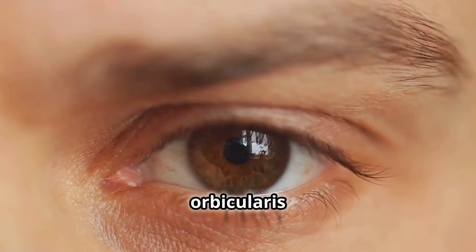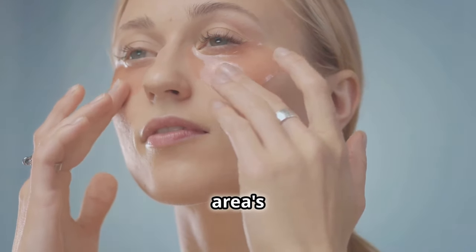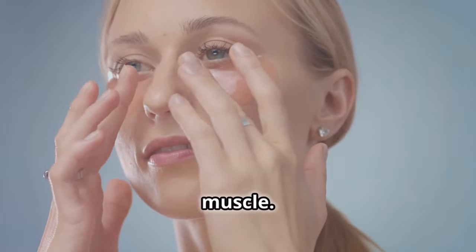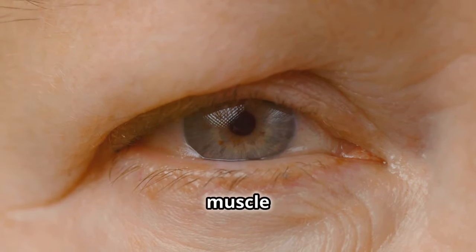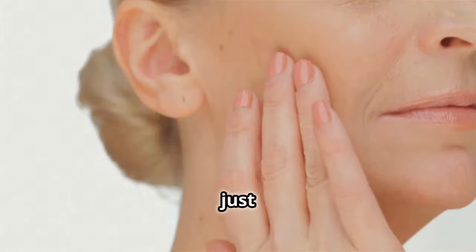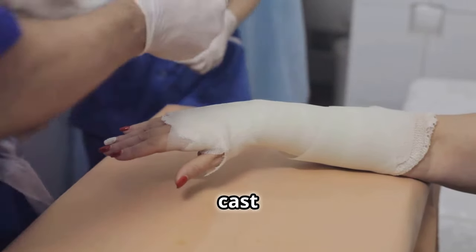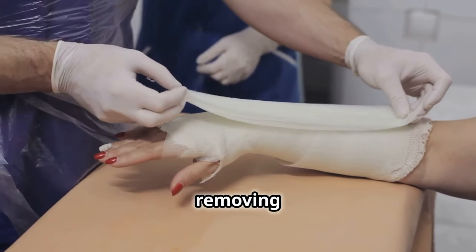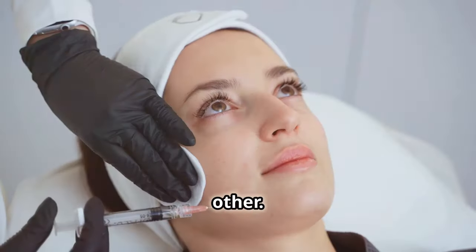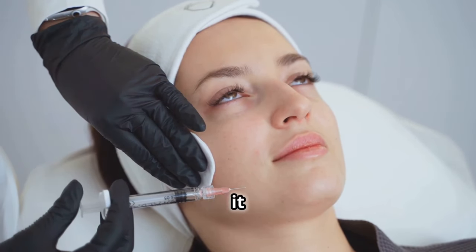Still, the orbicularis oculi is a rather important muscle under your eyes, and this area's delicate skin relies much on this muscle. Botox freezing of this muscle can lead to muscular atrophy — it just implies the muscle begins to shrink and weaken. Imagine if your arm were cast for months; upon removing it, that arm would be smaller and weaker than the other. With the popular Botox treatment, the muscles under your eyes will weaken, which can make things worse.